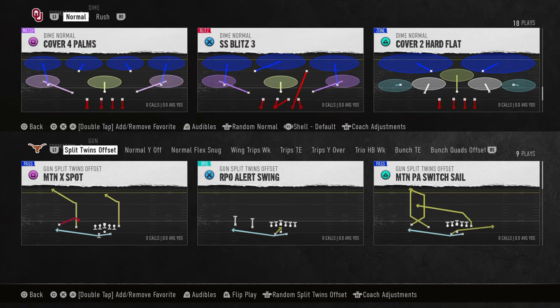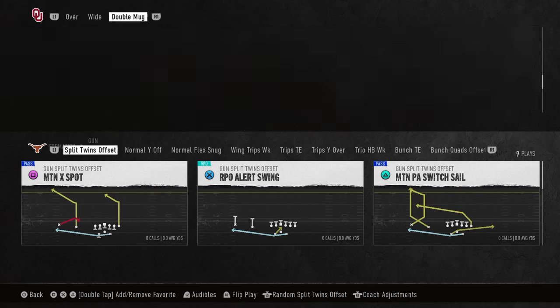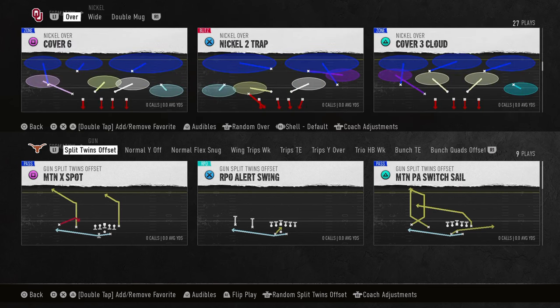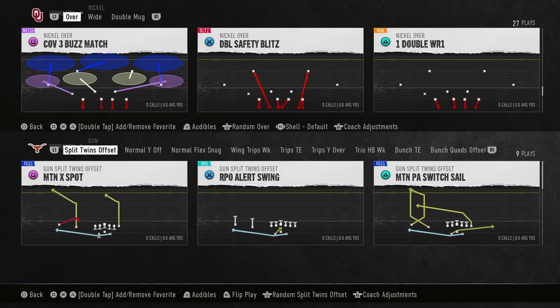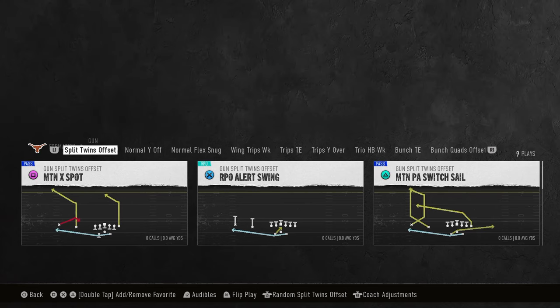I want to show you why this offense is so good. We're just going to come out in any kind of cover three sky. I just want to show you this really good cover three bomb. We'll go cover three hard flood — that's perfect.